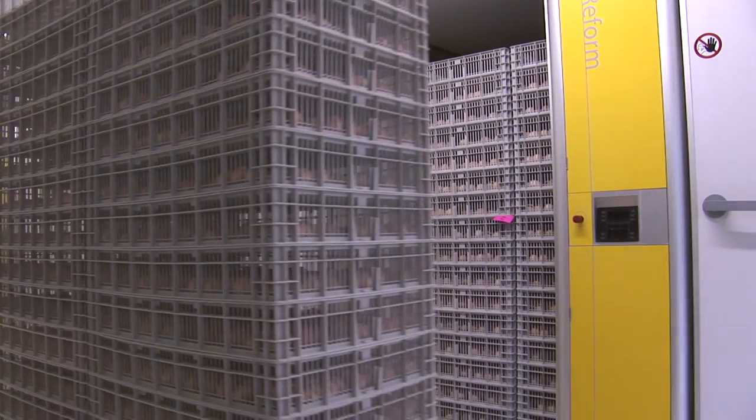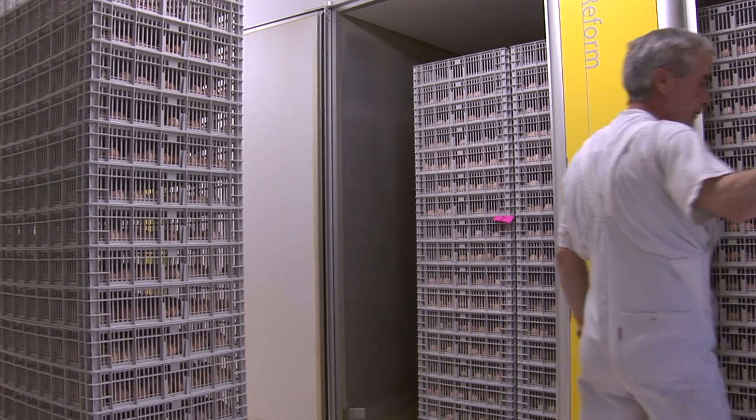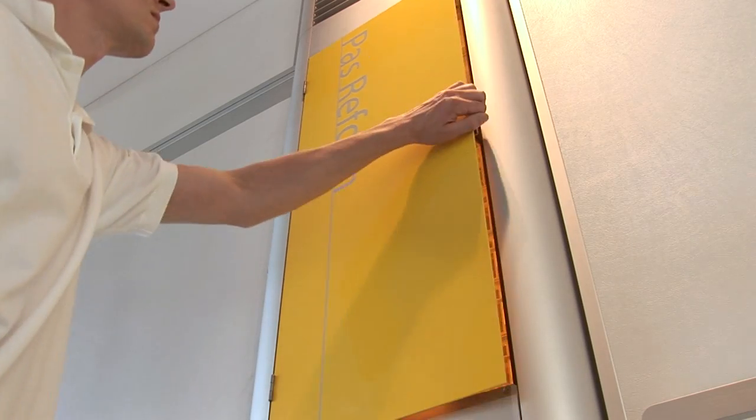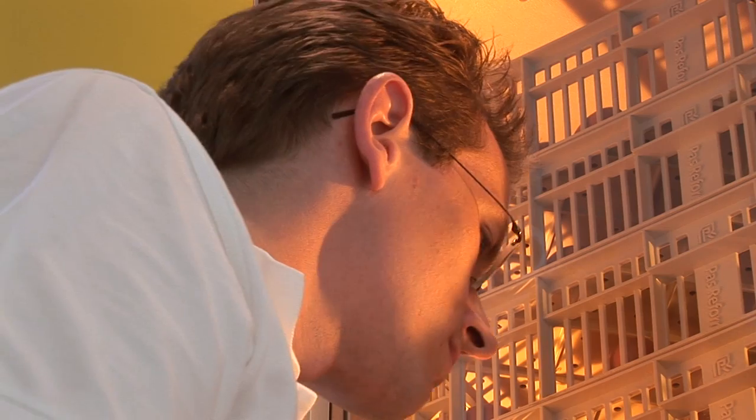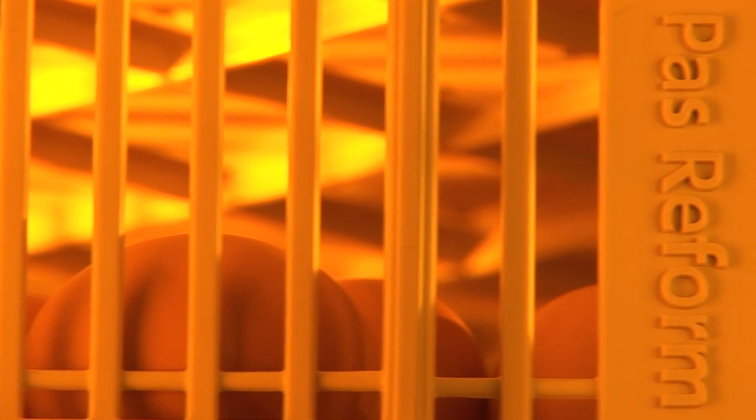Smart Hatch is Pasture-Form's hatcher, designed and developed to optimize results through the final days of the incubation cycle. Smart Hatch is fully automated to deliver accurately regulated temperature, humidity, and ventilation for high day-old chick uniformity, with no need for human intervention.